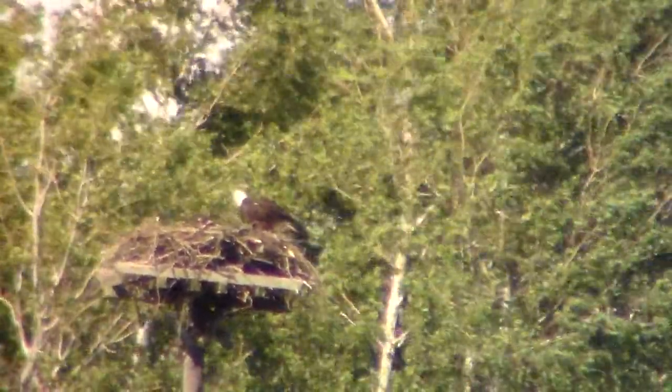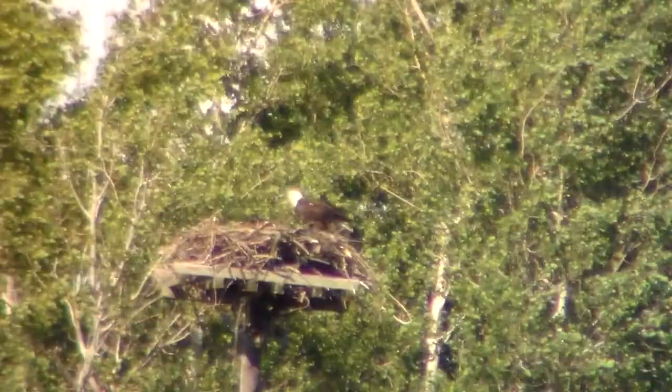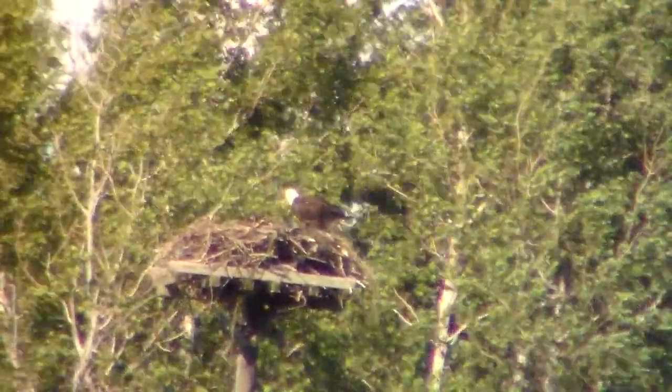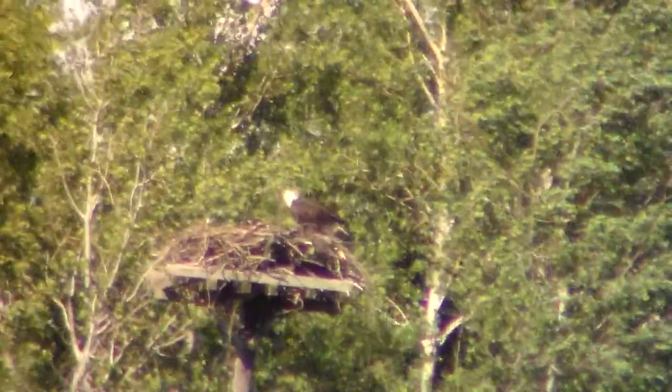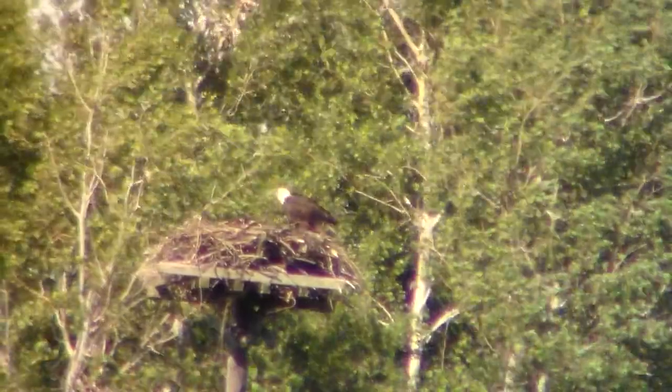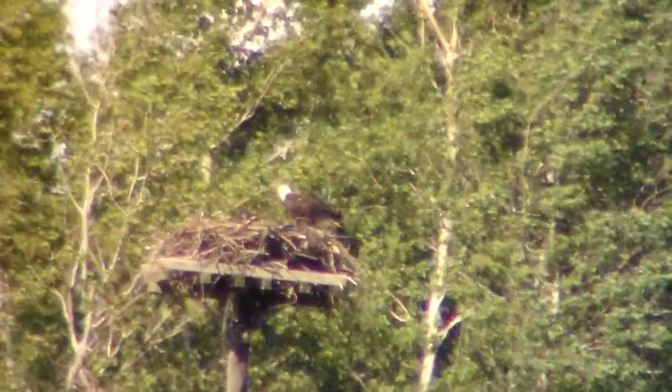That's as far as I can zoom and that thing's out there hundreds of feet away from where I'm located. I think I can make her out. They built a platform up there on top of an old electric telephone pole, and they've probably got the babies up in there with her.